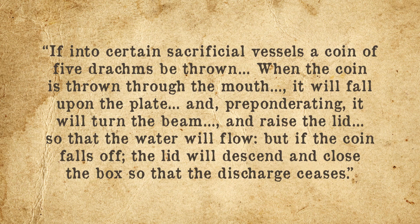Whatever the case, as described in the Pneumatics of Hero of Alexandria: "If into certain sacrificial vessels a coin of five drachms be thrown, when the coin is thrown through the mouth, it will fall upon the plate, and preponderating, it will turn the beam and raise the lid, so that the water will flow. But if the coin falls off, the lid will descend and close the box, so that the discharge ceases."